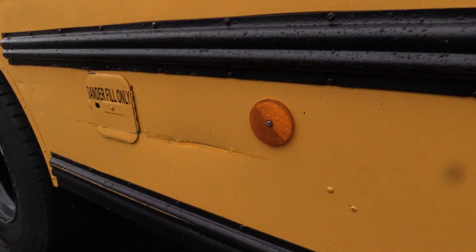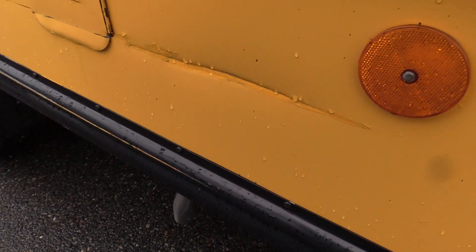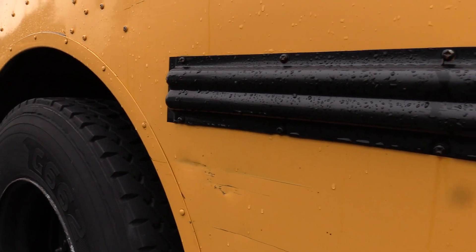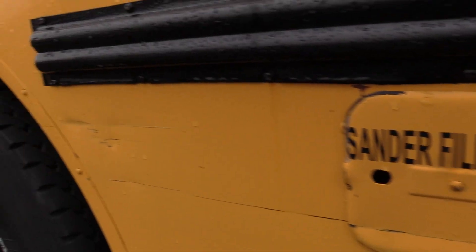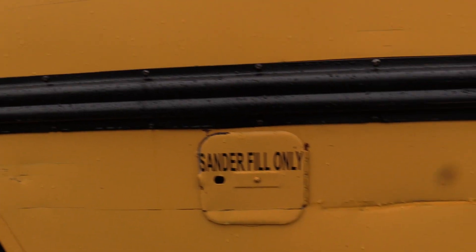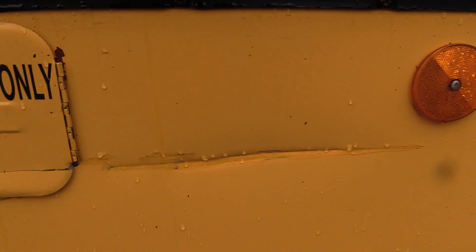As far as the body goes, there are going to be some minor infirmities — nothing I wouldn't expect from a bus of this vintage. You'll see a nice big scratch there, a couple little scratches. That one does have some touch-up paint on it, but above all the body's in pretty good condition.